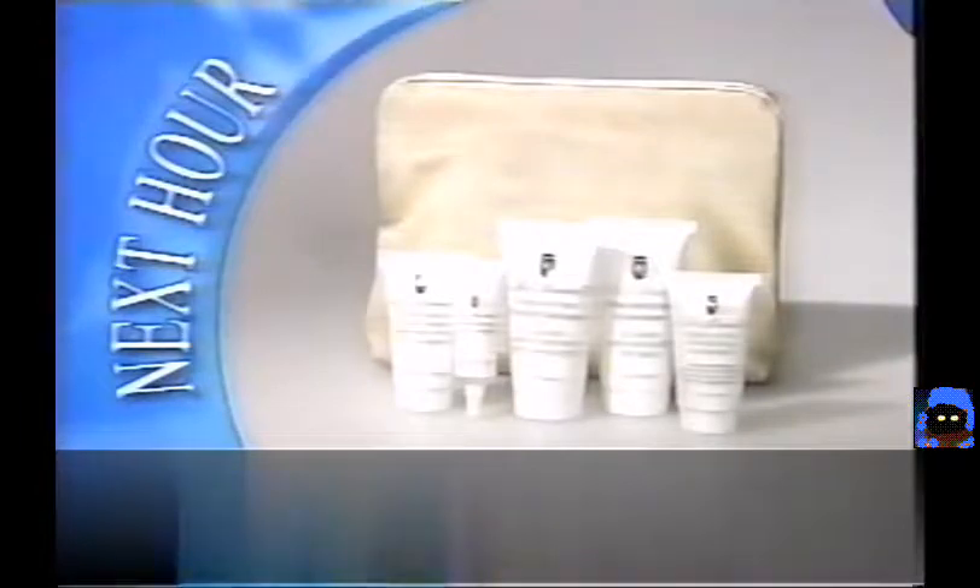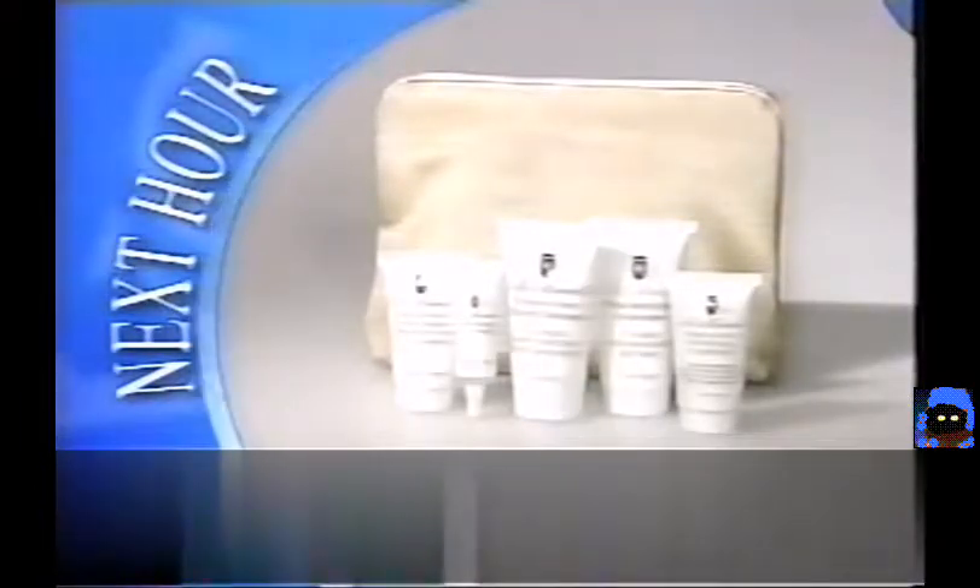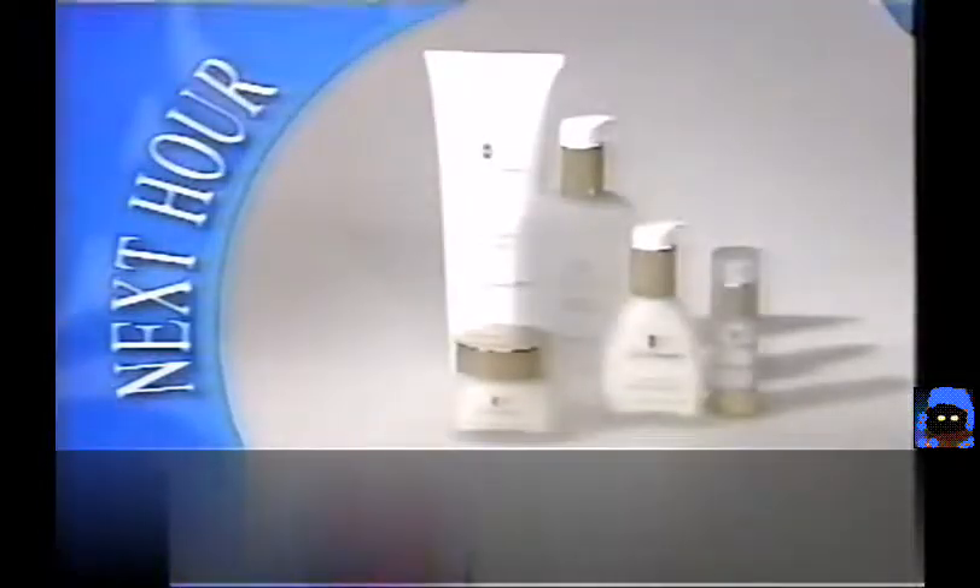Coming up next hour, Alan Lengus Campbell is joining for an hour of Le Mirador Skincare. The five-piece travel collection sold out back in October and just came back in stock.